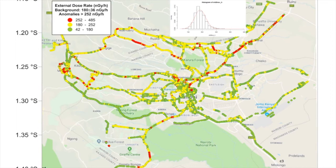From this data we have been able to establish the background radiation levels and also highlight the areas with radiation anomalies, as indicated on the map there.